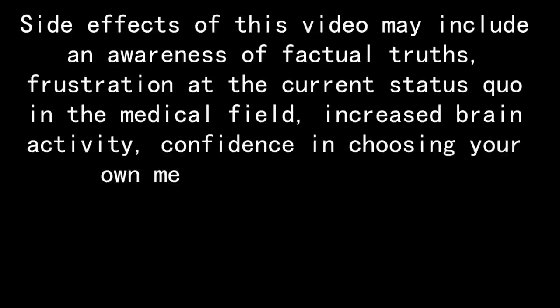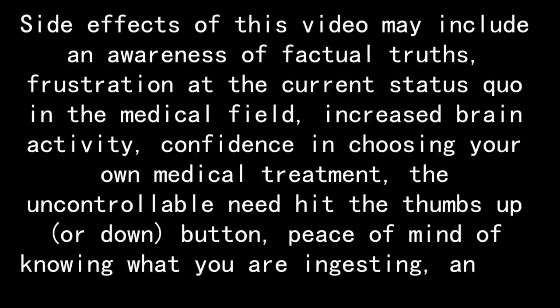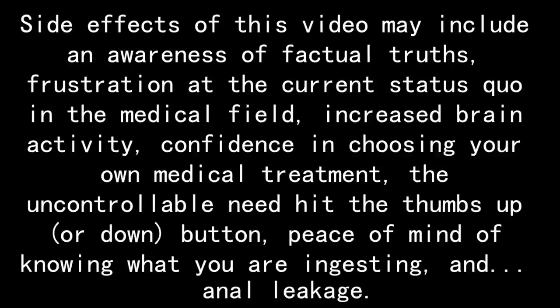Side effects of this video may include an awareness of factual truth, frustration at the current status quo of the medical field, increased brain activity, confidence in choosing your own medical treatment, the uncontrollable need to hit the thumbs up or down button, peace of mind knowing what you are ingesting, and anal leakage.